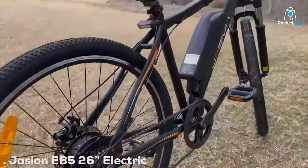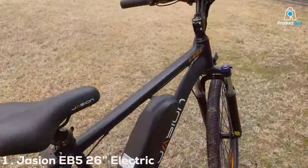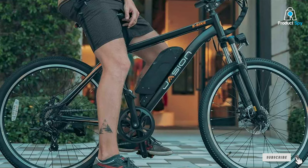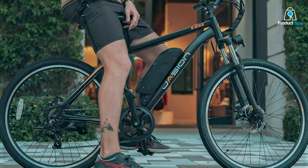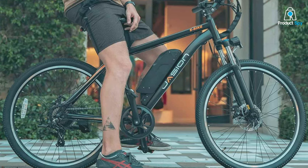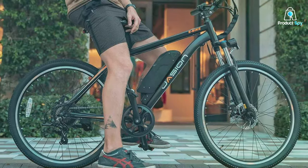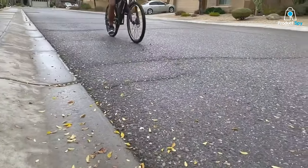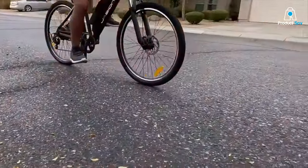Number 1: The Jaijin EB-5 electric mountain bike combines robust design with innovative technology. Featuring a 350W motor nestled within a durable aluminum frame, this bike is built for both efficiency and endurance. The 26-inch wheels offer a smooth ride over rough terrains, making it ideal for adventurers and mountain biking enthusiasts.